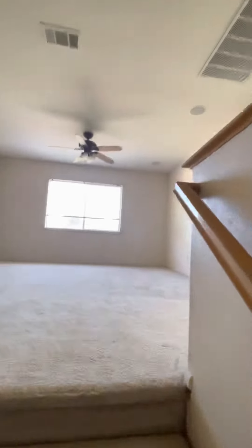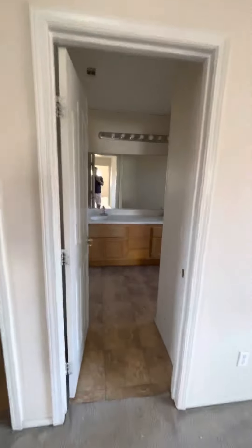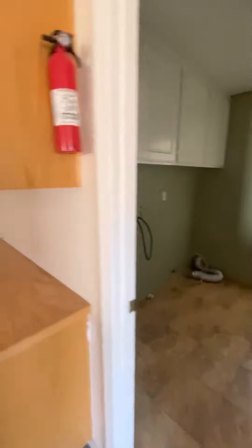The price was just upgraded to $575,000 — they just dropped $25,000. This is the bathroom upstairs and the laundry room.